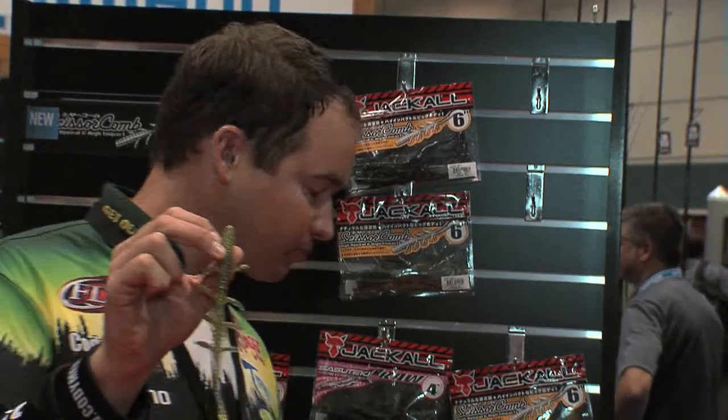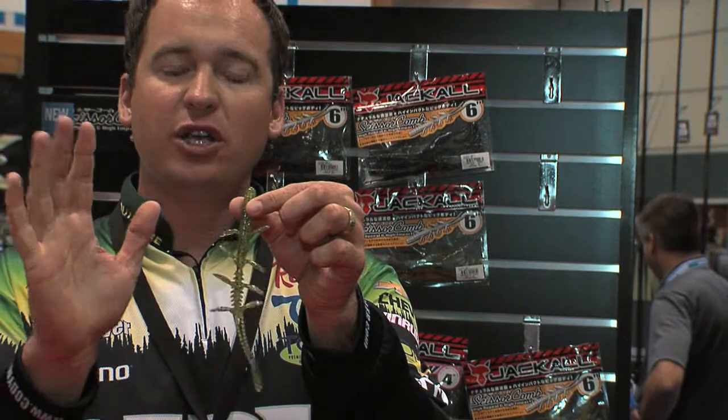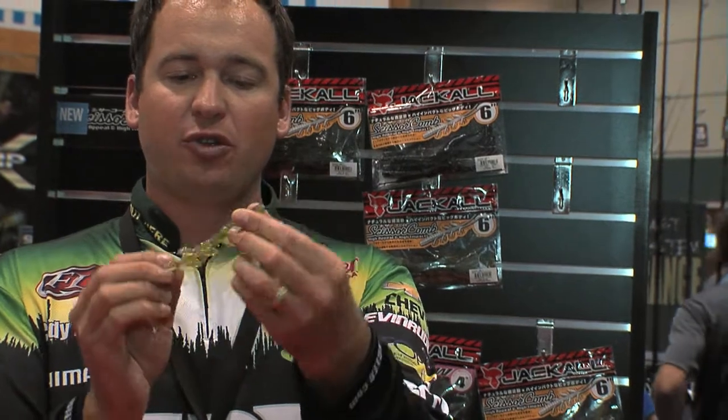Some cool features about this bait: it's a six inch bait and it looks very unique. We're going to have these attached legs on it — you can see they're positioned backwards, so when this bait is going through the water, it's going to have really good action.